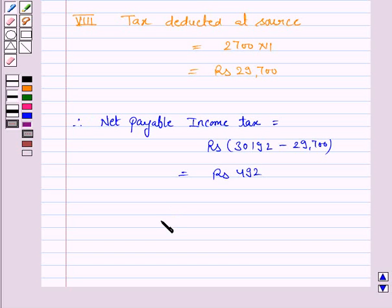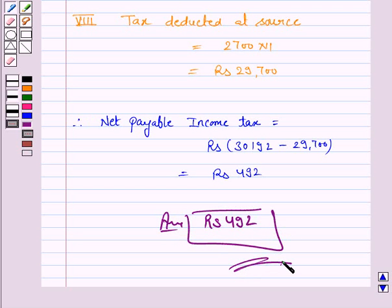So the answer is Rs. 492. This completes the question and the session. Bye for now. Take care. Have a good day.